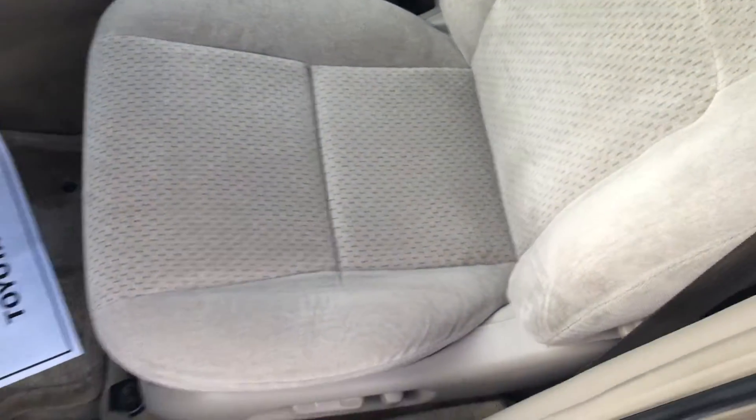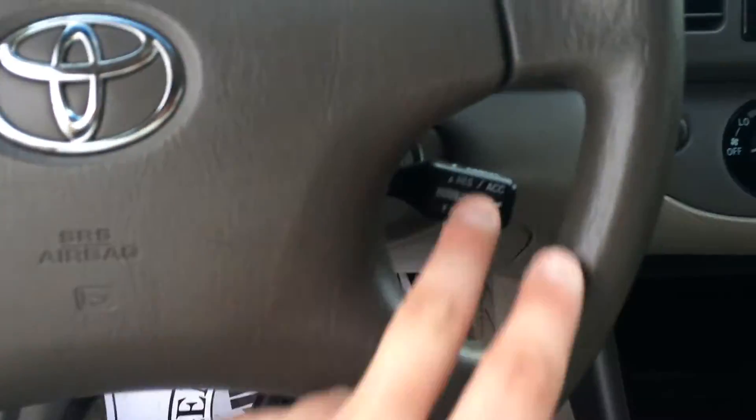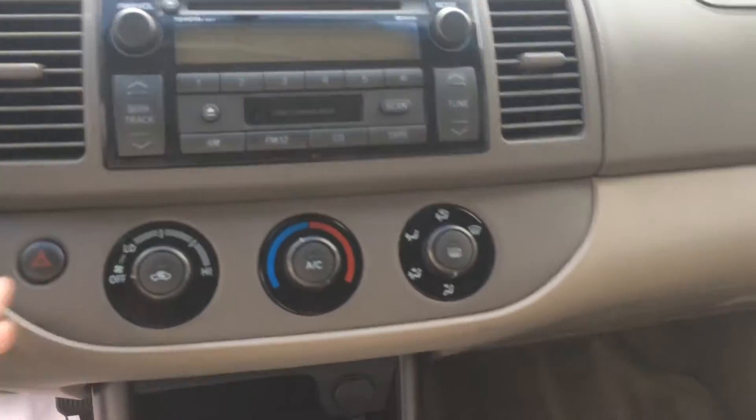Just immaculate — all your instrumentation and dials, you can see the mileage there. Cruise control, of course. There's your audio with tape and CD, climate controls — luxury output. Just a very, very clean car.